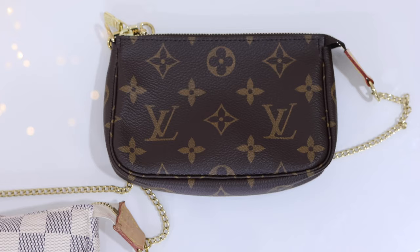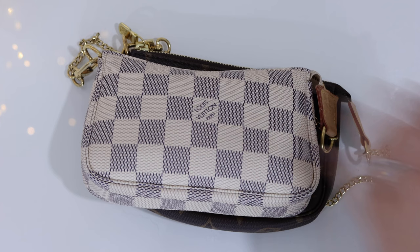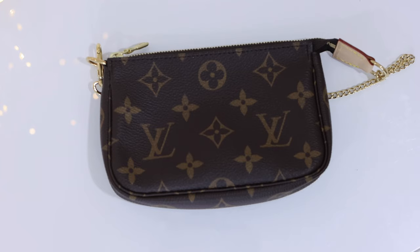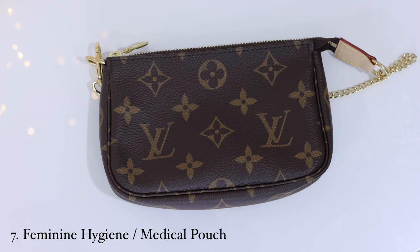I absolutely love Louis Vuitton, so if you haven't already, another reason to subscribe is that I'm soon going to be sharing my entire Louis Vuitton collection — both handbags and SLGs. Now, I don't have any handy upstairs right now, but you could also use your mini pochette to carry feminine hygiene products. And if you're somebody who takes the pill or any other types of medication, this could also be a great place to keep it.